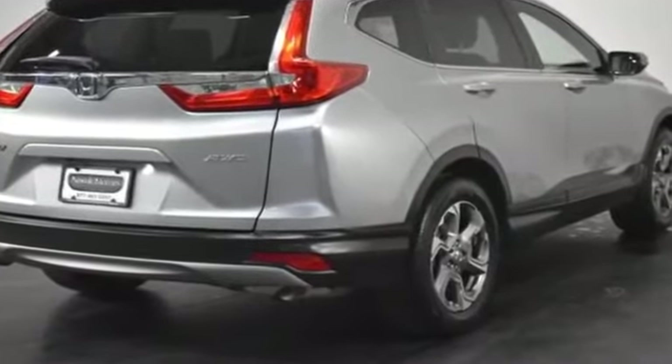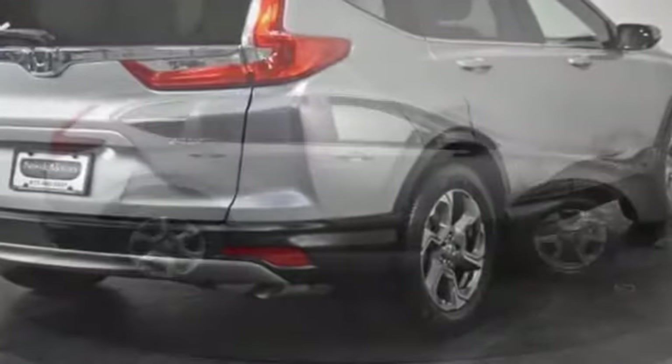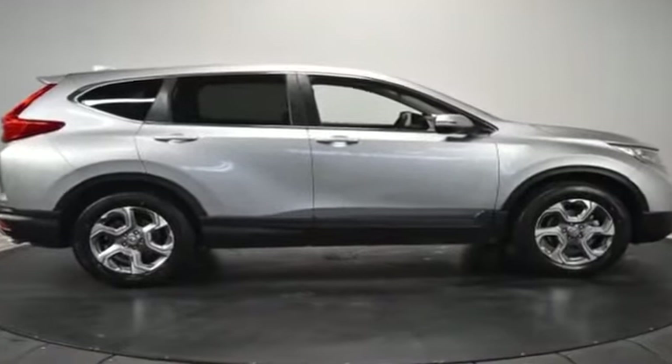Keyless start, rear spoiler. Come in now — this vehicle is ready for immediate delivery.